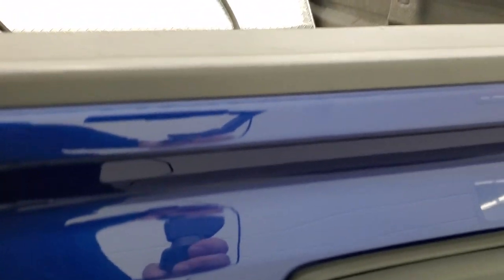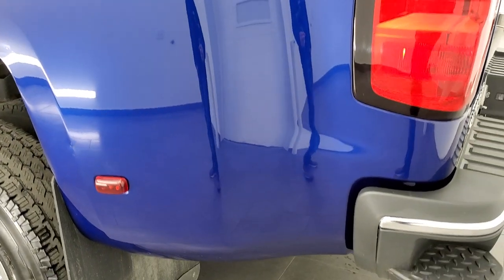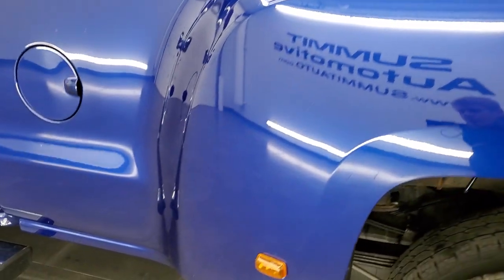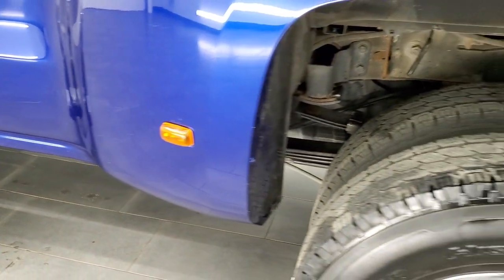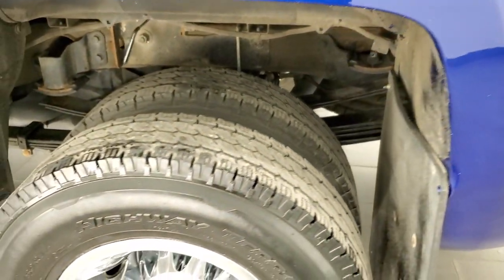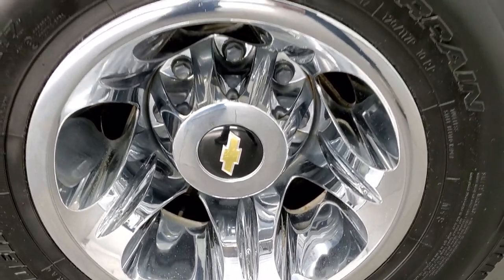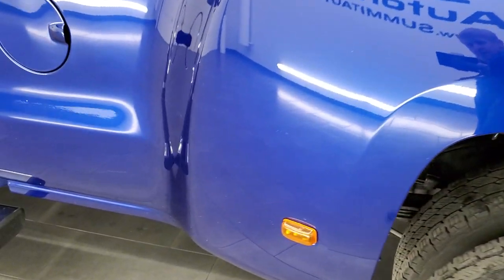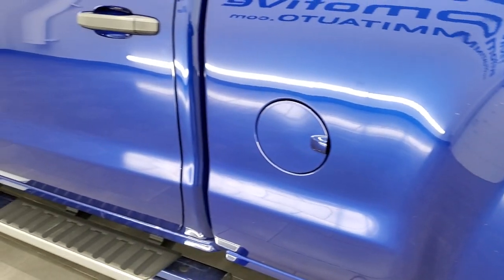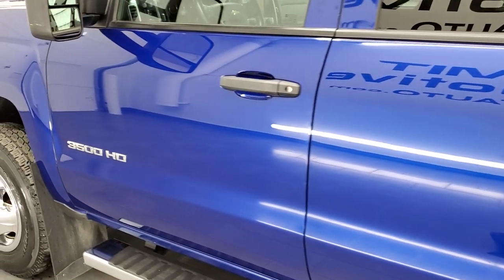The spray-in bed liner is in nice condition, and coming around to the driver's side it's just as clean as the passenger side. The box looks pretty good. The only thing I saw, for full disclosure, is one little ding, but nothing too bad. The back wheel simulator on this side is in nice shape, the front of the dually tub looks pretty good, and down the rest of the side of the truck — very nice and clean.